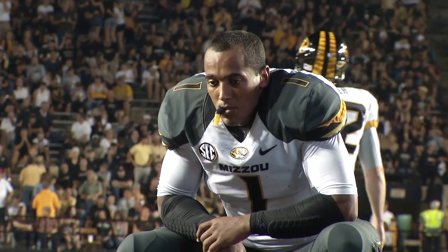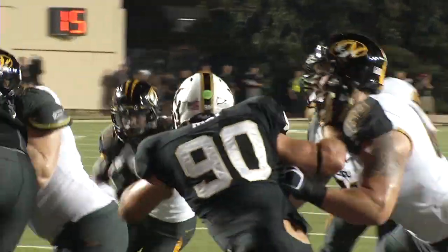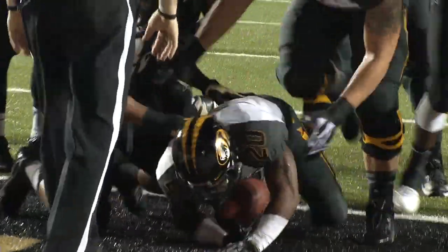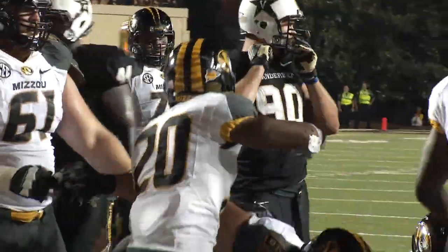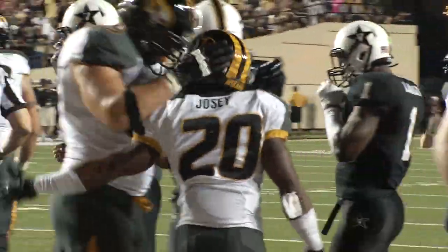1:38 to play in the half, it's 30-7. Hunt in motion to the left. Franklin out of the pistol, hands to Josie. Touchdown, Missouri. Got behind Copeland and Justin Britt. Missouri answers Vanderbilt's score that opened the second half — it's 36-14.